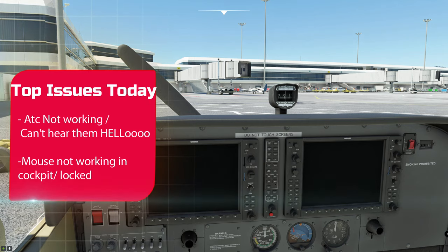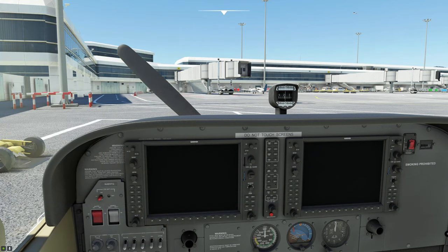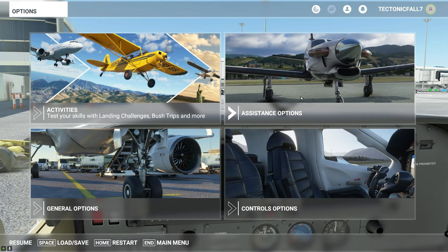This video today is all about getting the mouse to work and the ATC to work for you again. In the recent update we're having issues where the mouse is kind of locked and you don't hear any ATC voices, so we're going to fix that today. First thing you need to do is go ahead and hit the escape button.